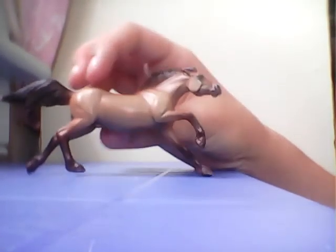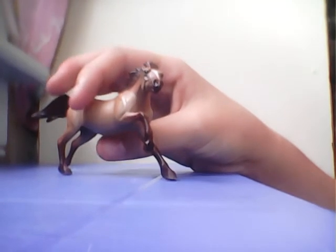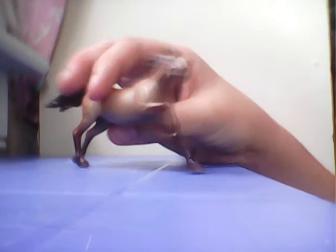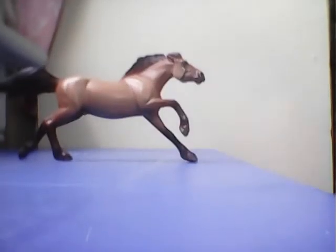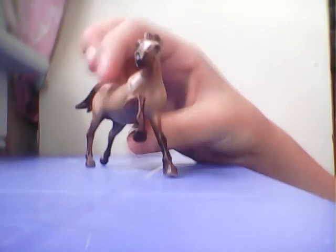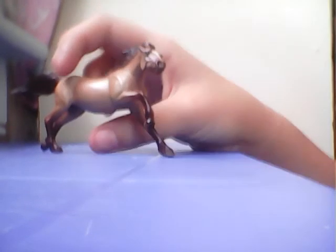My favorite Stablemate is Dusty — he's the barrel racing horse and the only horse I have in this pose. I absolutely adore him. I've only had him a few months and he is gorgeous. I love his markings, his color variation, and his shading. It looks like he's really racing. Breyer did a really nice job with him. He's like a gun kind of color. That's Dusty, my favorite boy.